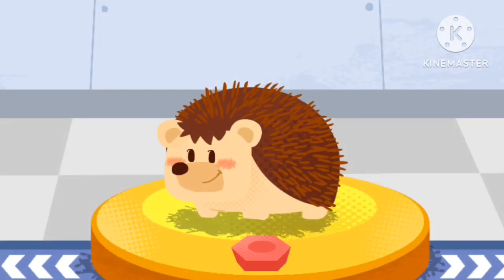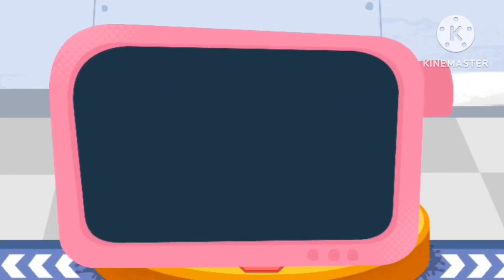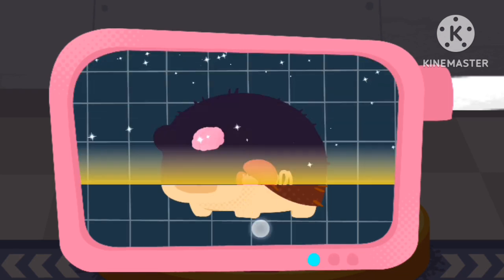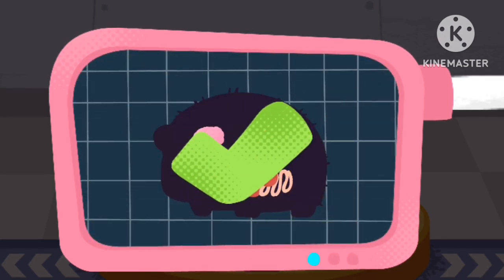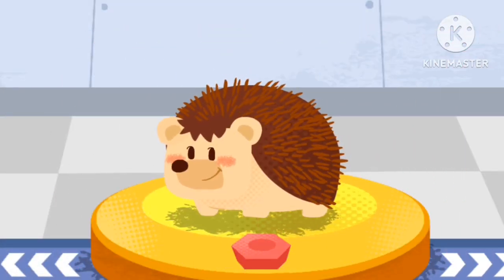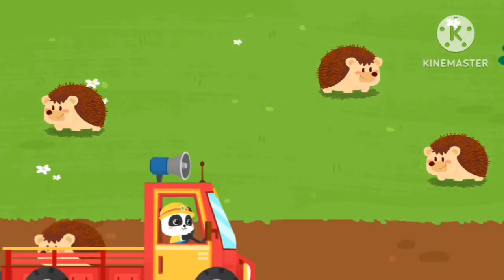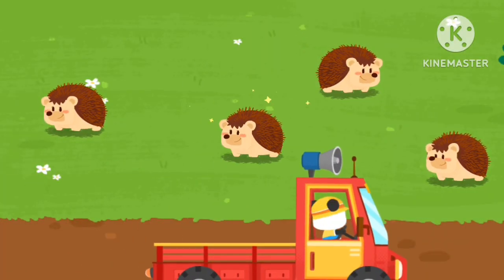Please help examine it. It is very healthy now. You've helped an animal again. Let's take it home. The hedgehog lives in the forest. Goodbye, hedgehog.